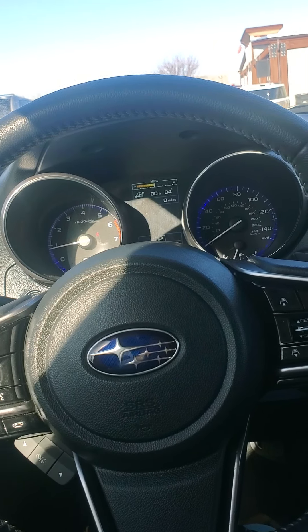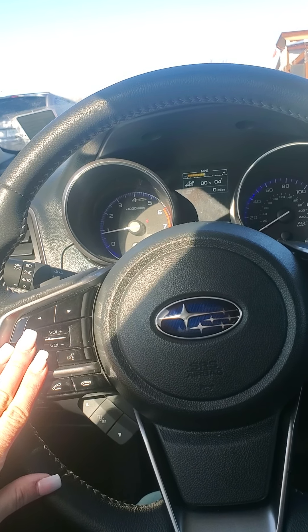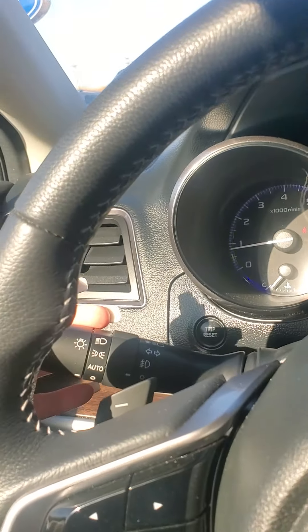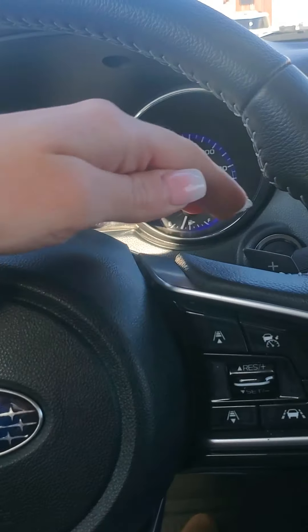In your steering column, you're going to have access to your Bluetooth settings as well as radio. All of your cruise control is on the right. There is a rear and front windshield wiper accessed there. On the back side of the steering wheel, there are paddle shifters.